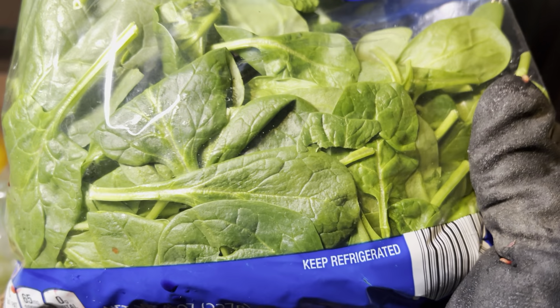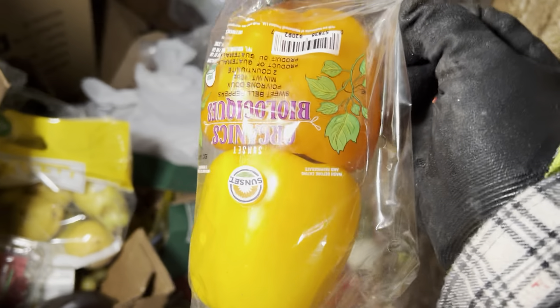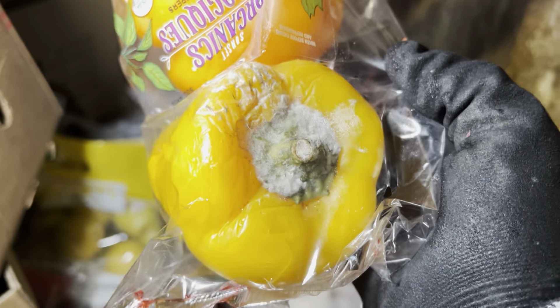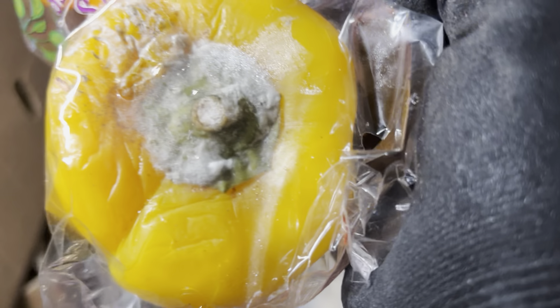Don't you just want to throw it on a sandwich and eat it up? I do. Oh, we got some really nice peppers here — well, that would be a lie, that one is disgusting. The other one's fine, so I'll take it and just throw the bad one out when I get home.